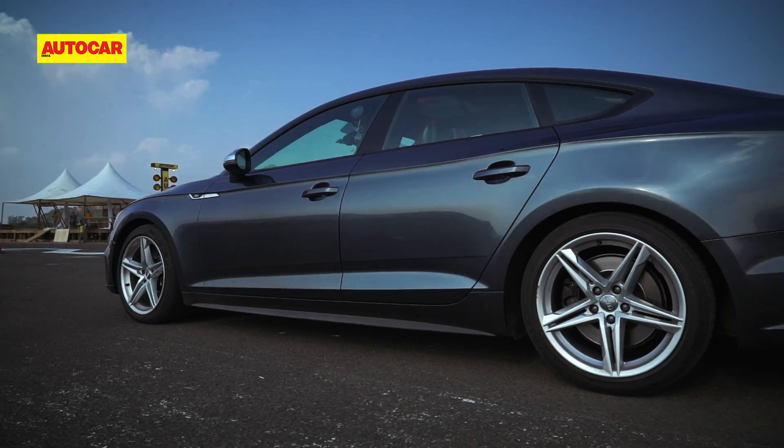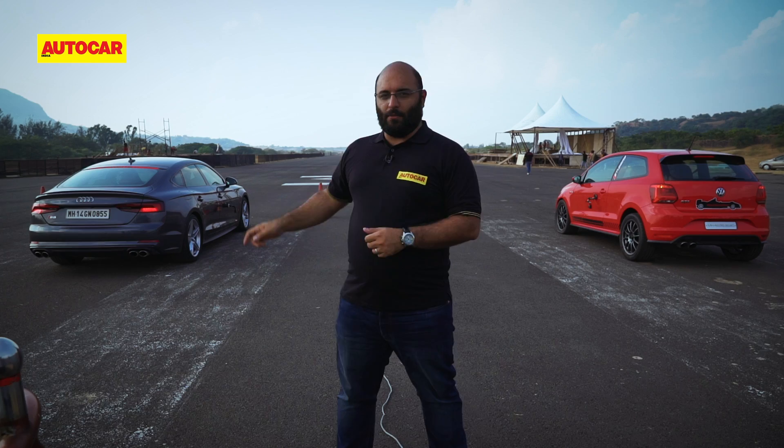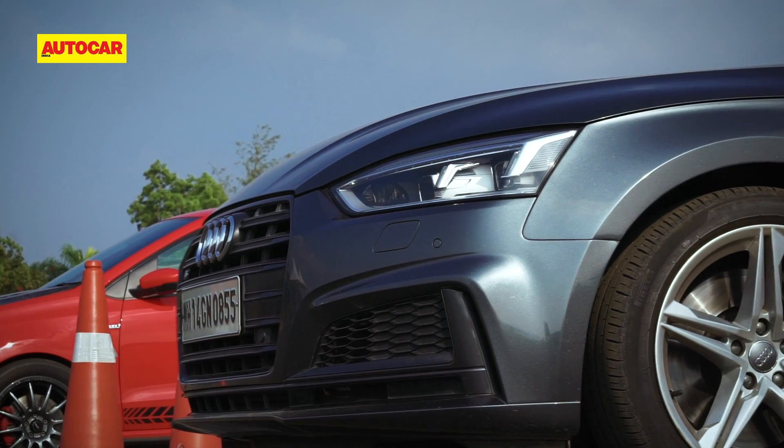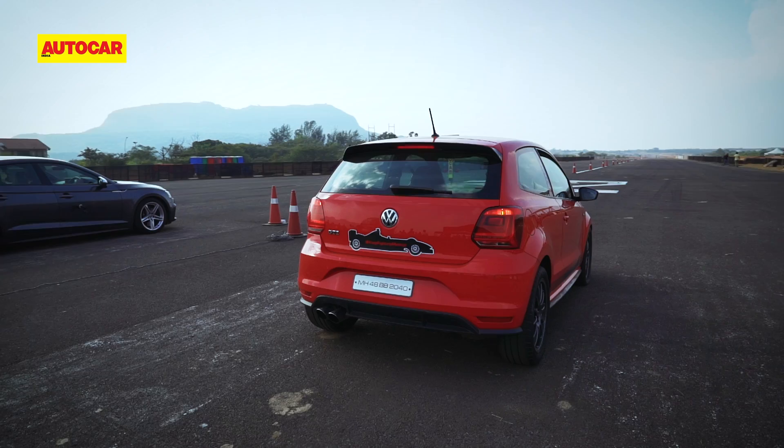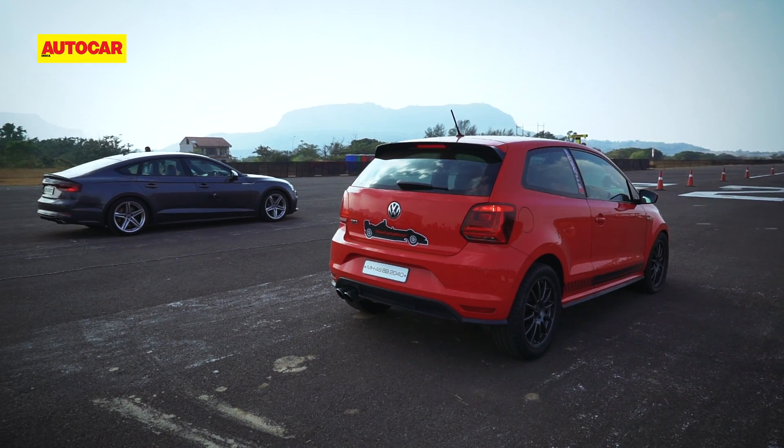Is displacement really better? Is a 3-litre more powerful than a 1.8? Usually, out of the box, these two cars would be unfair competition, but the GTI comes packed with a long list of goodies.